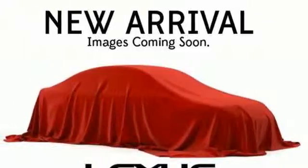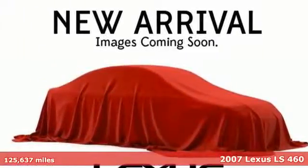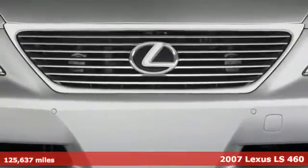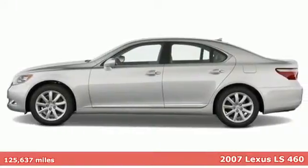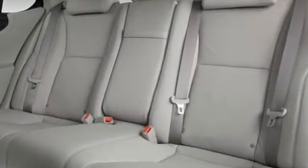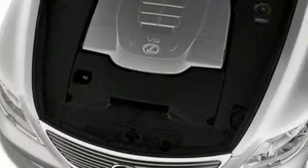Here's a 2007 Lexus LS460. The 2007 LS460 has standard brake assist, a tire pressure monitor, dual front airbags, side airbags, daytime running lights, four-wheel anti-lock brakes, and traction control.